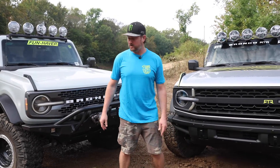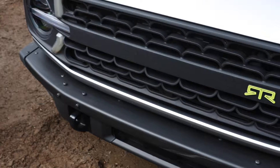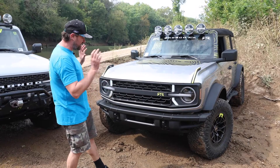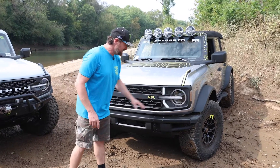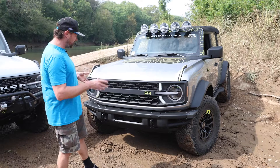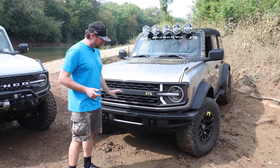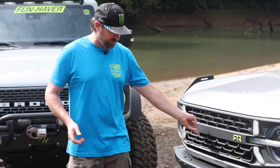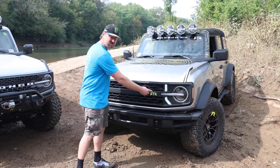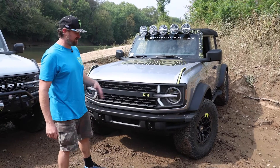One of my favorite products we developed on the RTR line is our grille. It has a very unique, modern, aggressive style — I love the look of it — with integrated lighting. This is a 3D-printed pre-production prototype unit. One of the things I love most about it is that the center bar is removable, and we have different center bar offerings: a full blackout center bar, a high-flow center bar, and a center bar that receives lighting. It's a very simple install — just take the factory grille off and pop this one right back on.